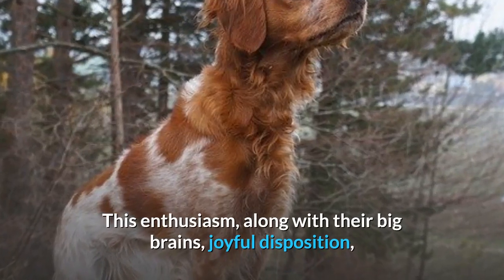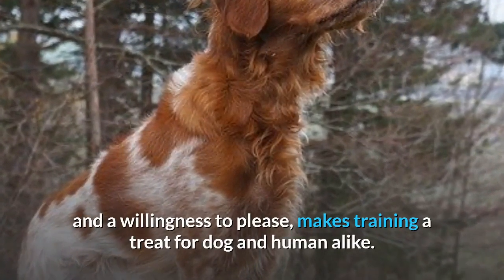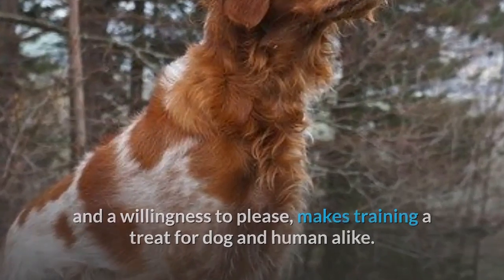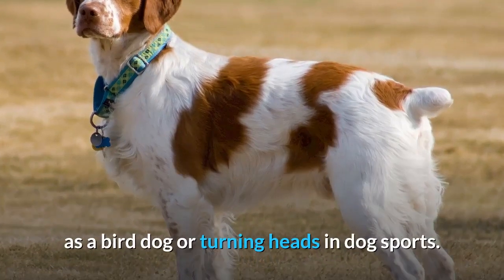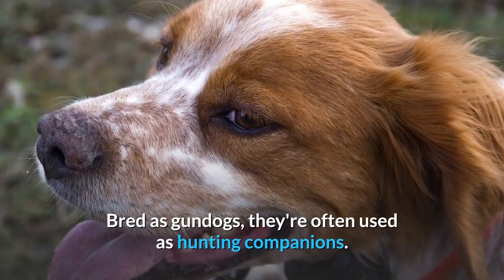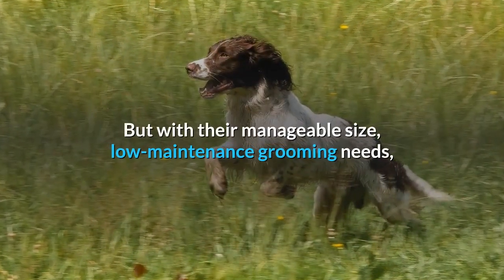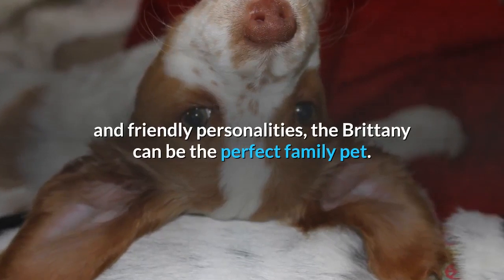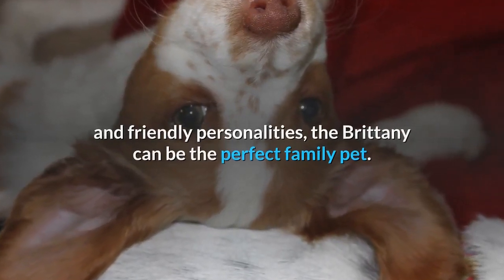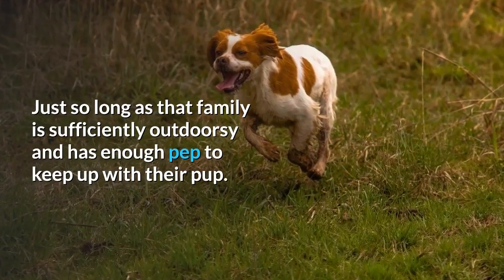This enthusiasm, along with their big brains, joyful disposition, and a willingness to please, makes training a treat for dog and human alike. Brittanys thrive when given a job to do, whether that's working as a bird dog or turning heads in dog sports. Bred as gundogs, they're often used as hunting companions. But with their manageable size, low-maintenance grooming needs, and friendly personalities, the Brittany can be the perfect family pet — just so long as that family is sufficiently outdoorsy and has enough pep to keep up with their pup.